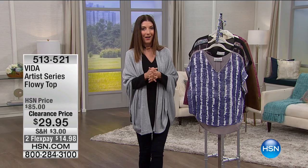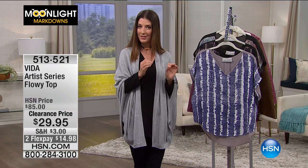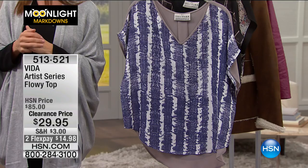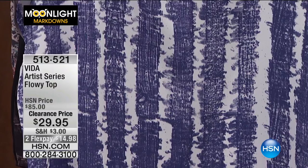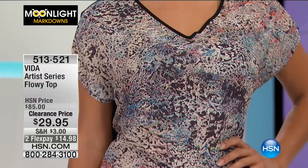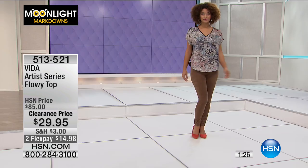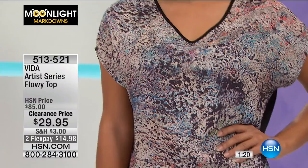We've got another great look coming up from Vida. You saw this earlier on Brooke and it's so pretty. This is a genuine artist who designed a unique print exclusively for HSN — you will not find this anywhere else. Real artwork printed on great fabric in a flowy top: the Vida Artist Series. It's only $29.95. It retailed at $85, so this is an extreme value. We have a couple of different prints — they're all different, all beautiful and fabulous — truly a one-of-a-kind look.